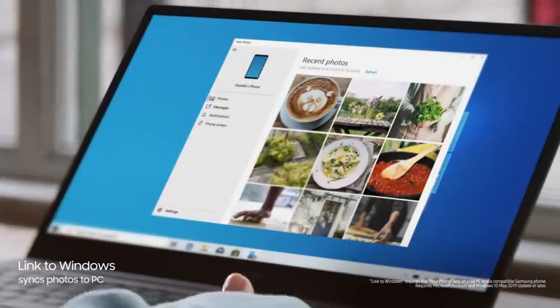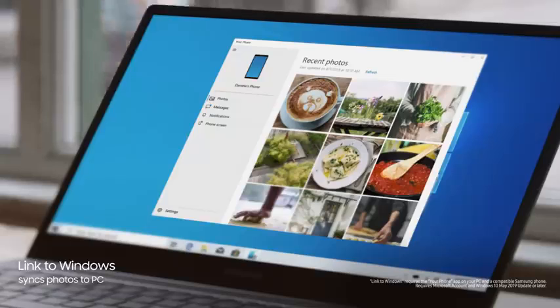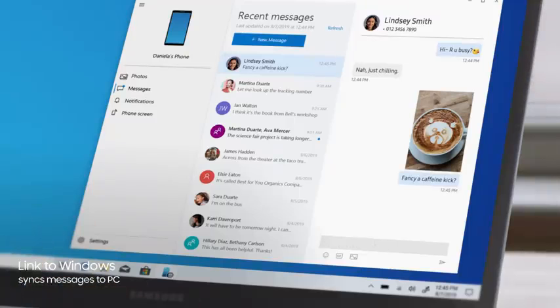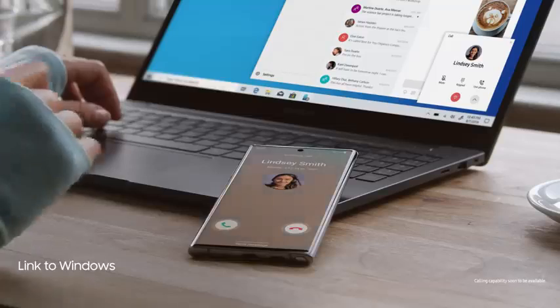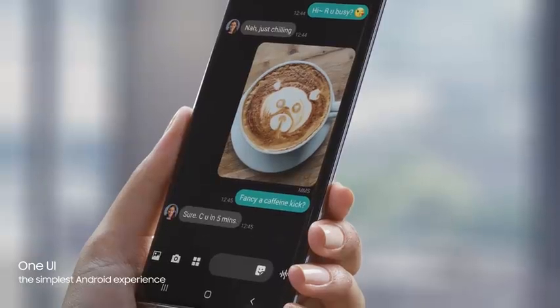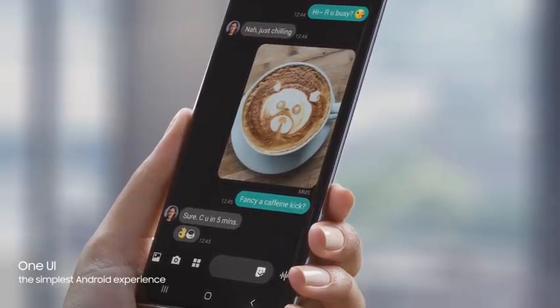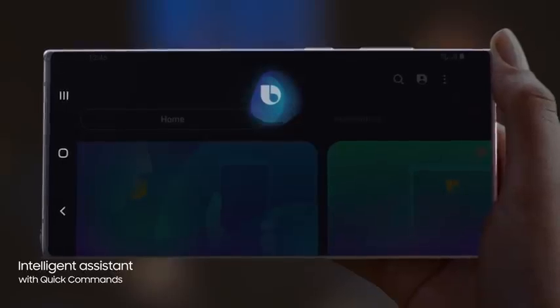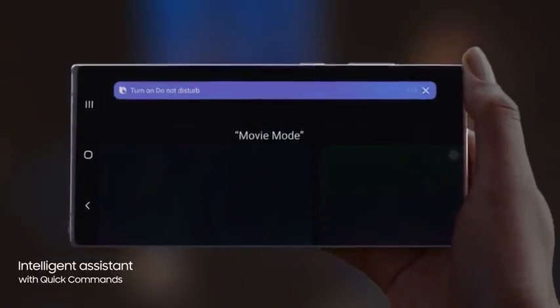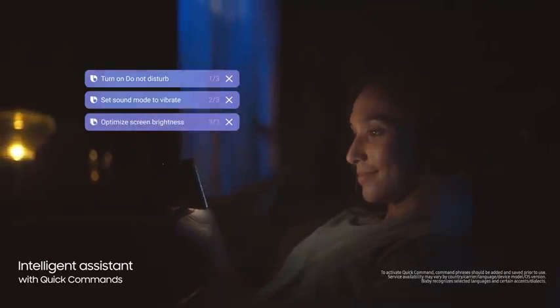Link to Windows gives you PC mobile continuity, so your computer recognizes Note 10, providing instant access to your mobile content via desktop. While the revolutionized Android interface simplifies your on-screen experience. And with a single voice prompt — 'Hi Bixby, movie mode' — Bixby AI will perform lists of tasks, automatically changing settings for you.